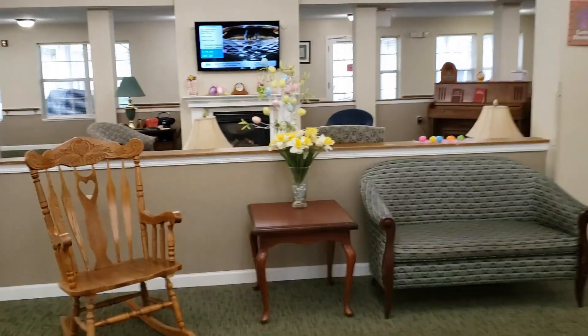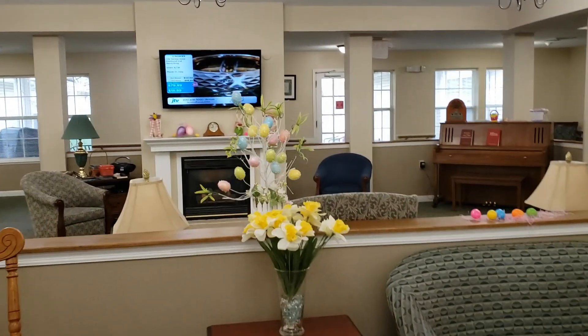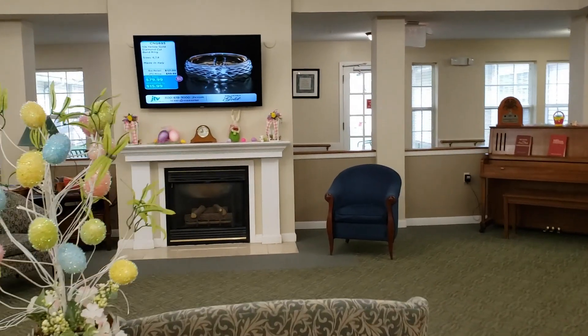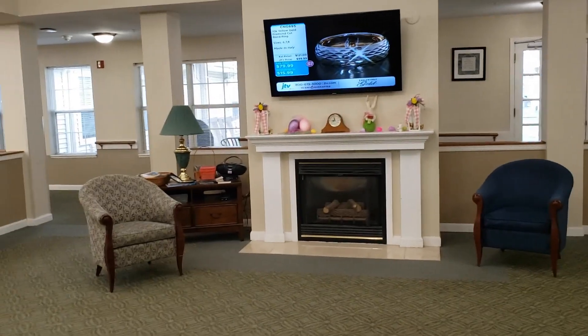As we move forward, you'll see the living room here. The living room is where our residents visit, sit around the fire after meals, and also do activities.